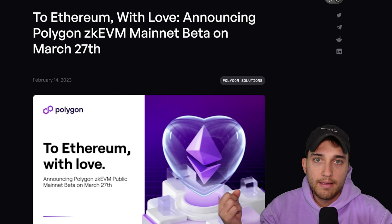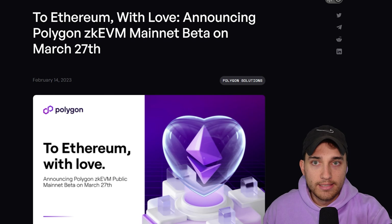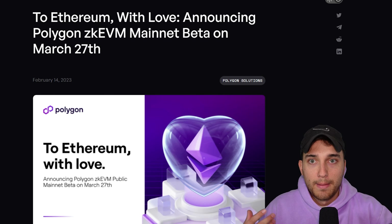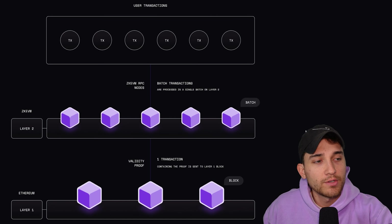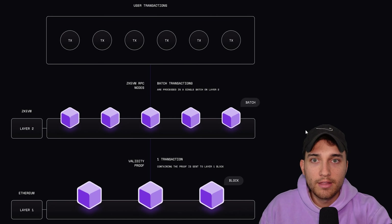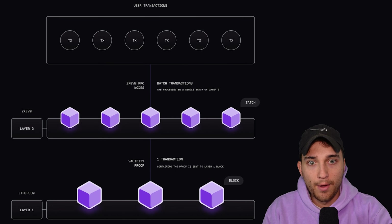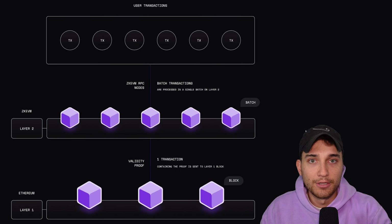The first product we're going to talk about is Polygon ZK EVM. ZK EVM went into mainnet in early 2023 on March 27th, and the ZK EVM represents an EVM compatible zero knowledge rollup. So it's batching transactions together and utilizing zero knowledge proofs to prove the validity of those batches of transactions. This was really the first production-ready zero knowledge proof technology that we saw come out of Polygon, and the way it works is essentially it runs a rollup as a layer two chain.